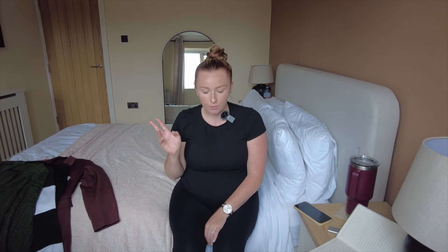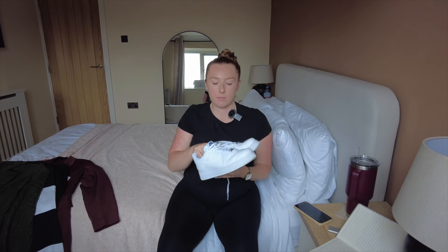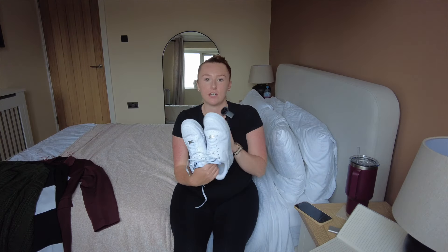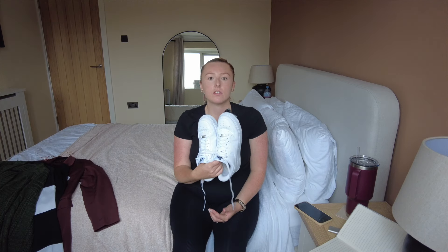Moving on to shoes — I don't have many. First up are my wellies, which I know might sound unusual for a capsule wardrobe, but I wear them all year round. In autumn and winter you can get away with styling them with nicer outfits. If you're a dog walker or just like going on walks, wellies are a great investment — I'd definitely recommend a pair.